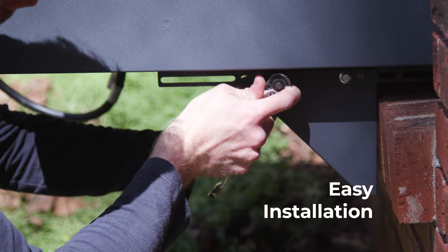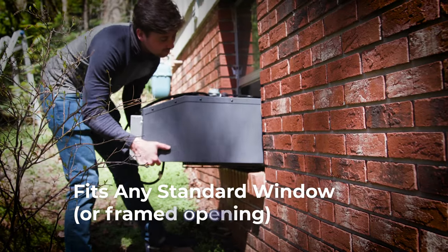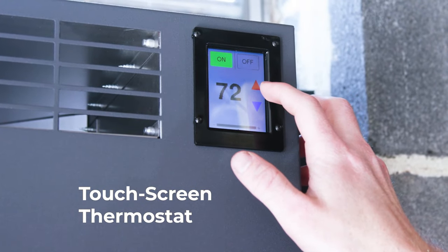Installation is easy with basic tools and only two people, and the Warmfront Window Heater fits any standard size window or framed opening. Simply connect a propane cylinder, and the touchscreen thermostat provides easy and precise control.